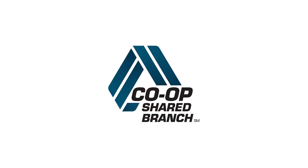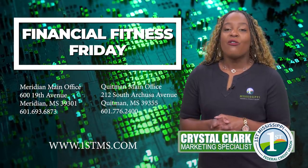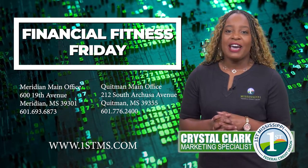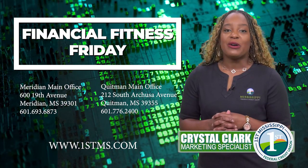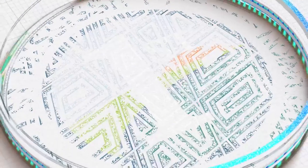To find your nearest shared branching location, look for this logo, which shows that they are in the co-op shared branching network. Or visit our website at 1stms.com/convenience-services, or stop by our Meridian or Laurel location for more information. Have a great Friday! I'm Crystal Clark with First Mississippi Federal Credit Union.